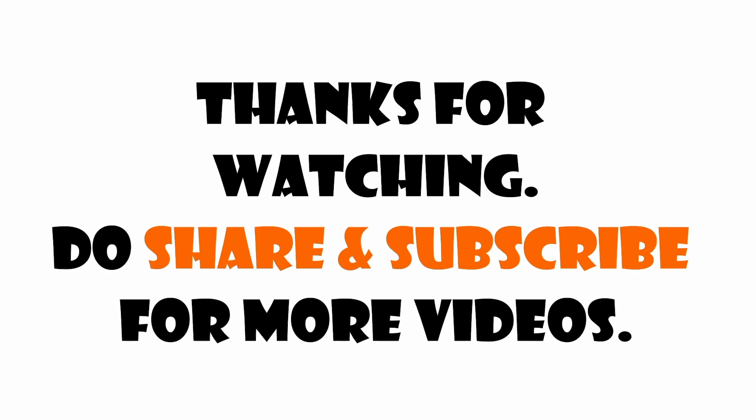Hope you like these outfits. Please like, share, and subscribe for more interesting videos. Thank you.